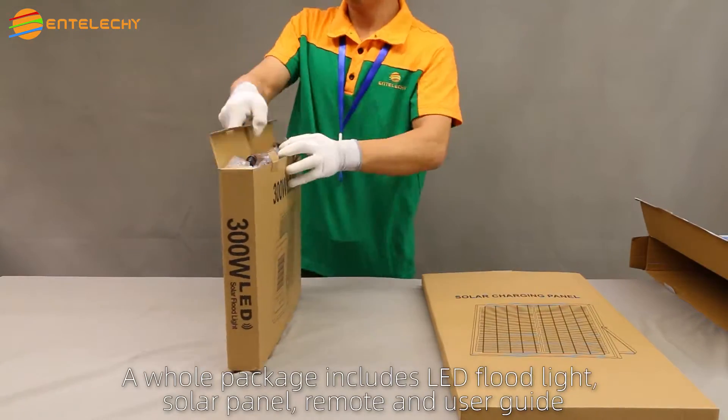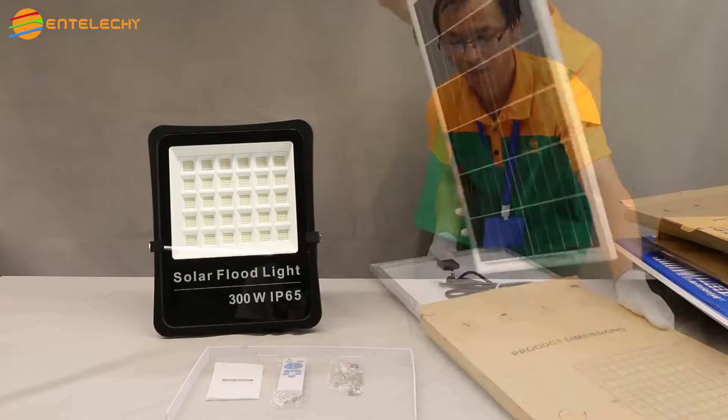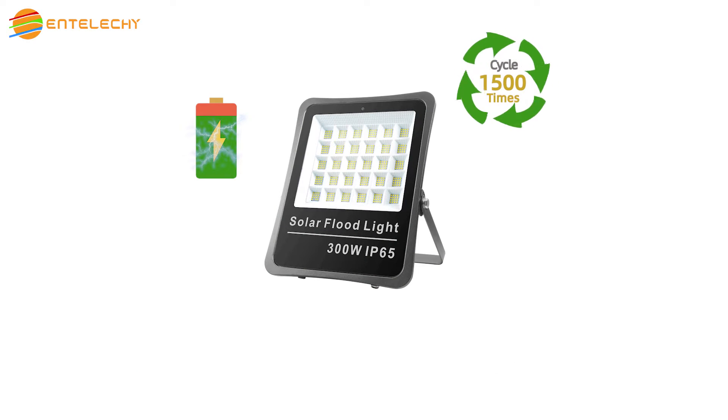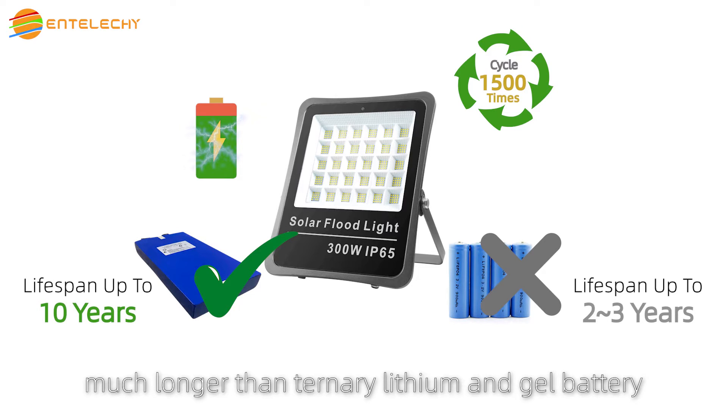A whole package includes LED flood light, solar panel, remote, and user guide. Grade A Leifopo battery with a life cycle of 1,500 times. Its lifespan is up to 10 years, much longer than lithium and gel batteries.